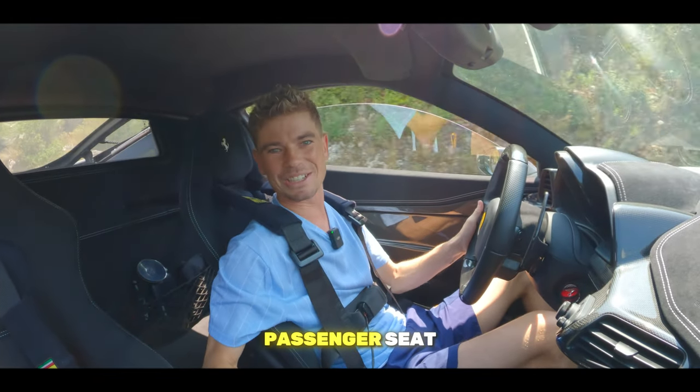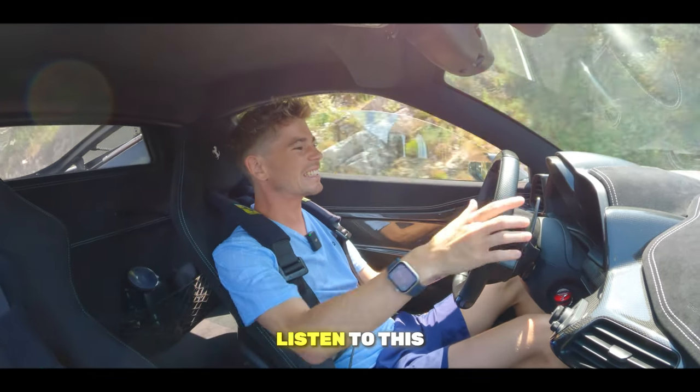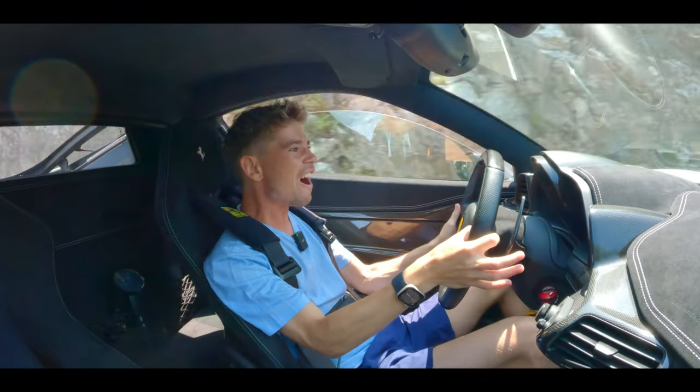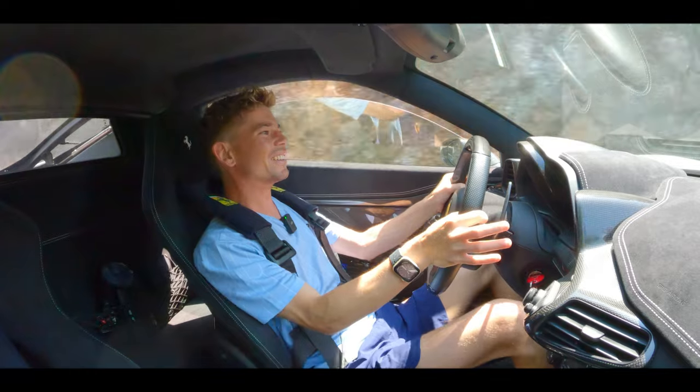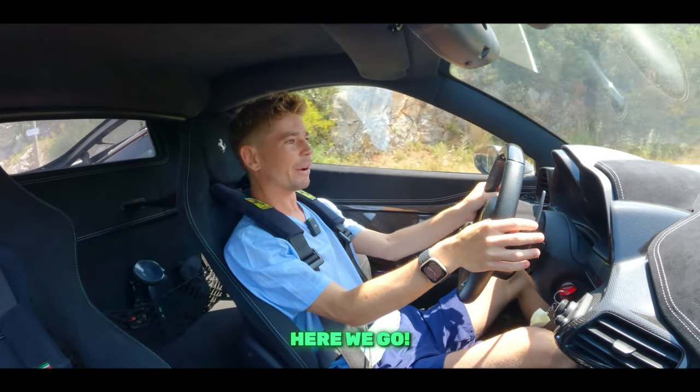Sit right here, sit in this passenger seat and take it in, listen to this. This is a real car. This is what Ferrari is all about. You ready? Here we go.